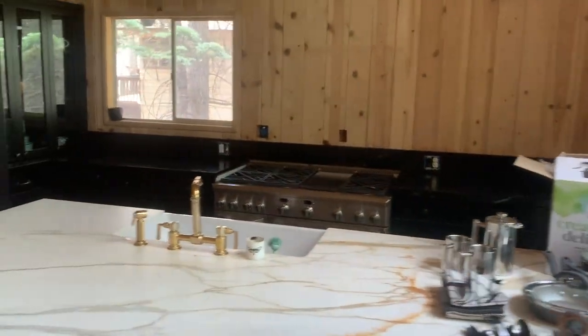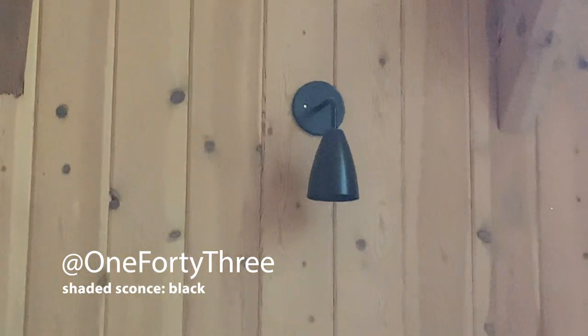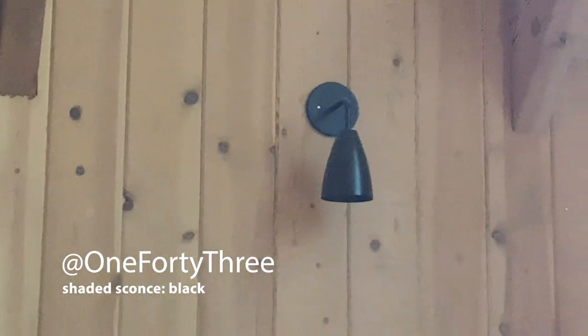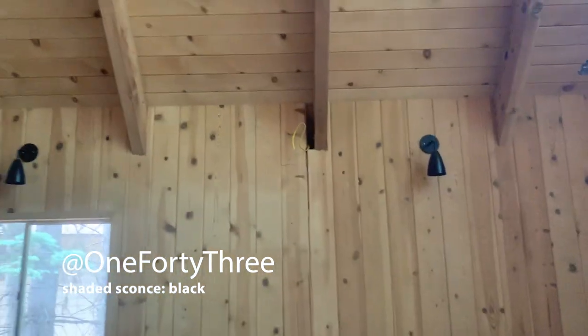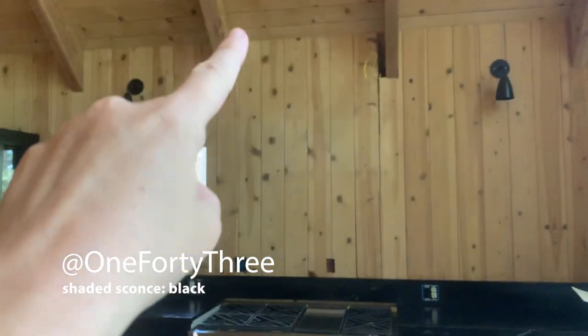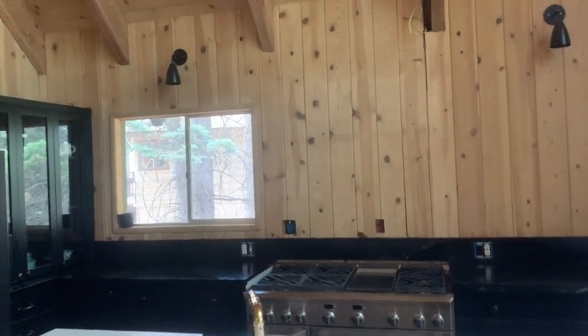Oh, let's look at those little lights up there - 143 lights is the company that did those. Beautiful, just super modern. Eventually we're going to have our fan here. Every time I'm cooking it gets super hot in here, so I definitely need that.